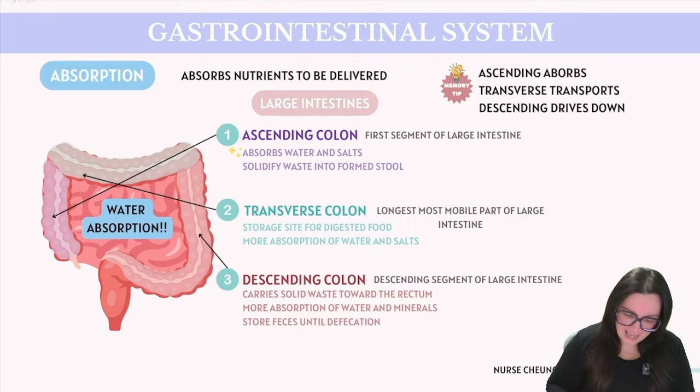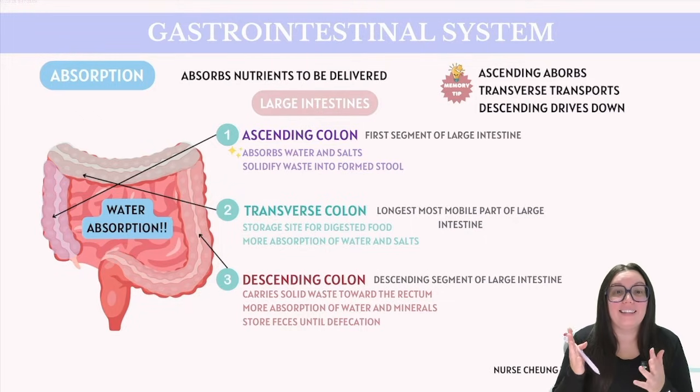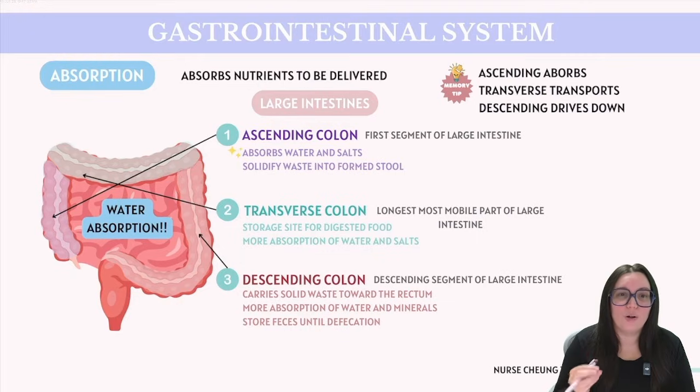And then last up we have our descending colon, which is located on the left side of our body. The descending colon carries the increasingly solid waste downwards towards our rectum. It continues the process of water and mineral absorption, further consolidating that waste before it's eventually expelled from the body. This segment plays a crucial role in storing feces until defecation and is an integral part of the body's waste management and excretion systems.